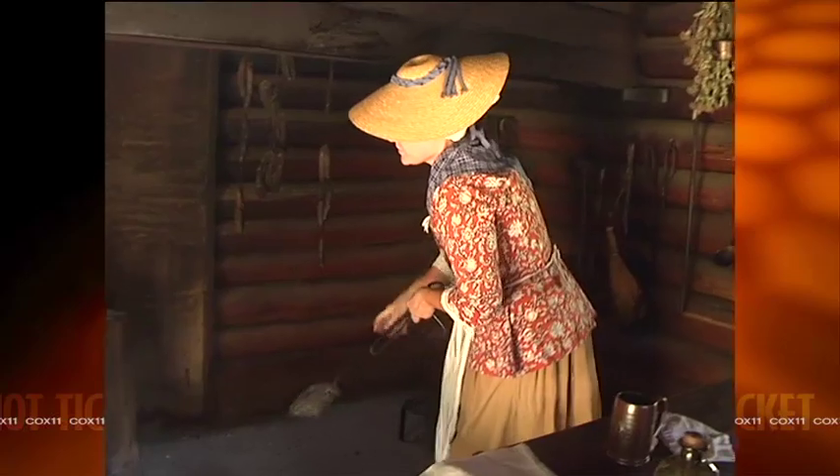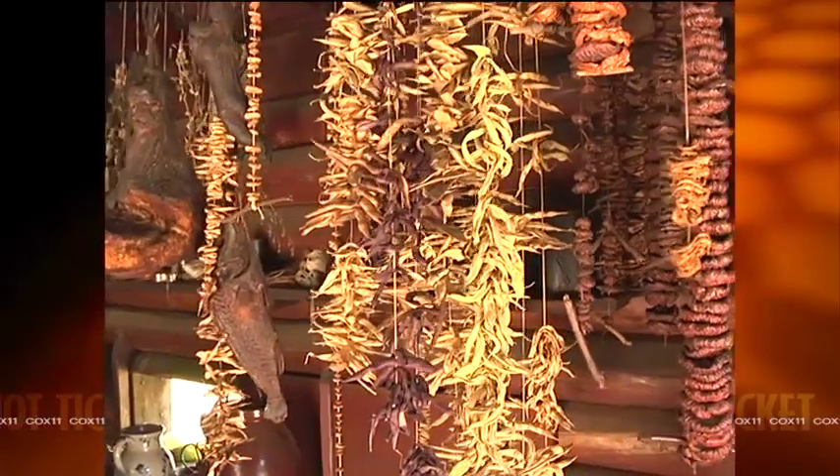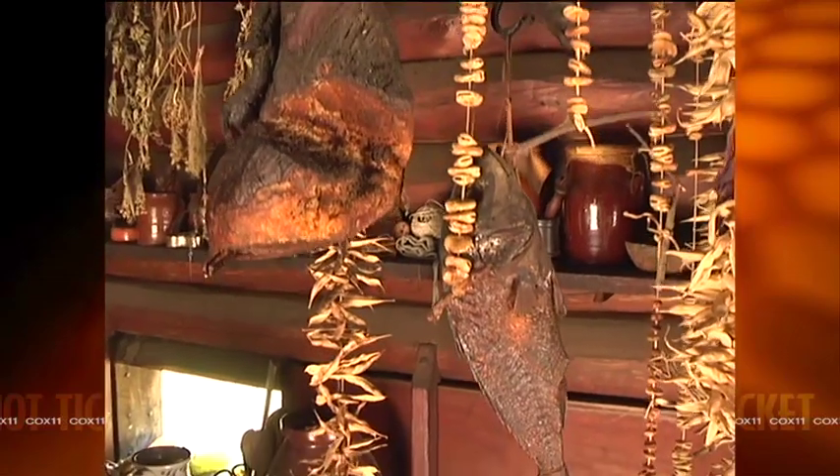The kitchen is the vital point on the farm — this is where the ladies are going to work. They spend about 75% of their time in here. About 50% of that time is preserving food: salting, pickling, and drying. The other 25% is going to be cooking.